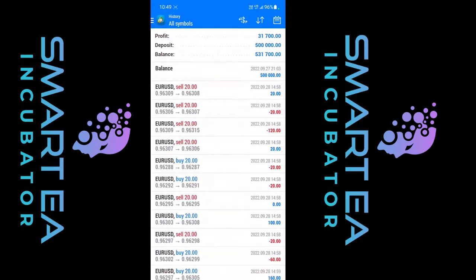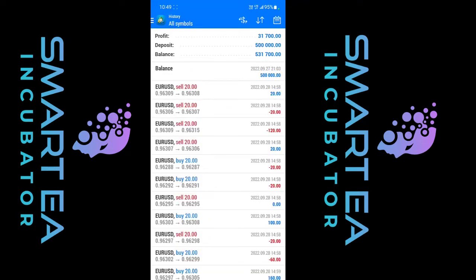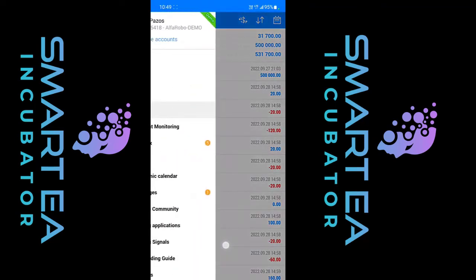We have 30 days to pass the challenge, but we only did it in one and a half to two days maximum. There are so many challenges we could pass in just a few hours. As you can see, $31,000 is almost 6% of the $500,000 challenge, so phase one is passed. For phase two, we only need to make 4%, which is $20,000. See how easy it is to pass the challenges in a few hours, completely hands off.